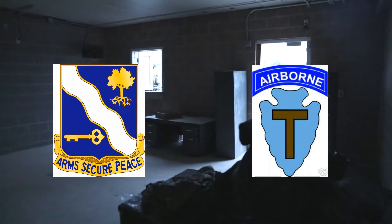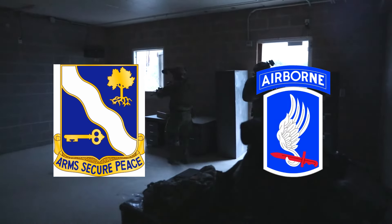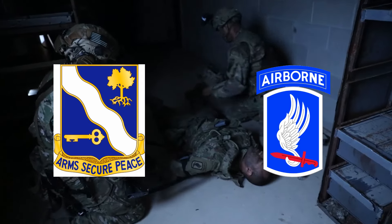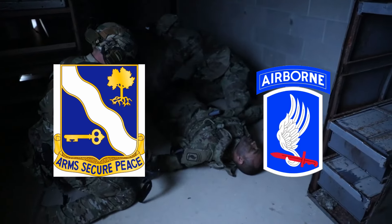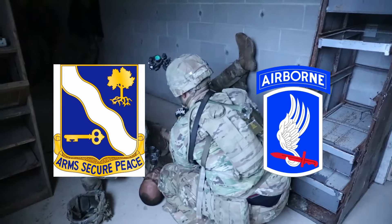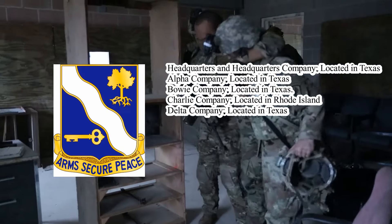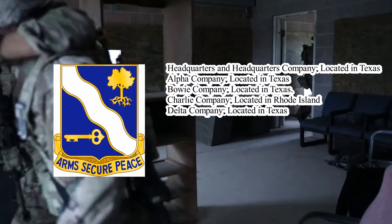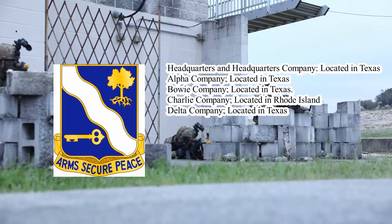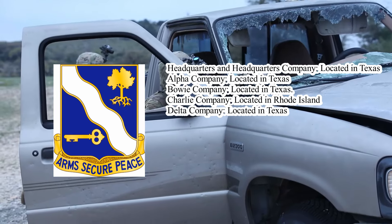Today, the 1st Battalion, 143rd Infantry Regiment is an Airborne Infantry Unit. It trains alongside the active-duty 173rd Airborne Brigade Combat Team through the associated unit program. The unit deployed to Afghanistan in 2012 to support Operation Enduring Freedom, providing security for provincial reconstruction teams. The battalion's breakdown is Headquarters and Headquarters Company in Texas, Alpha Company in Texas, Bowie Company in Texas, Charlie Company in Rhode Island, and Delta Company in Texas.